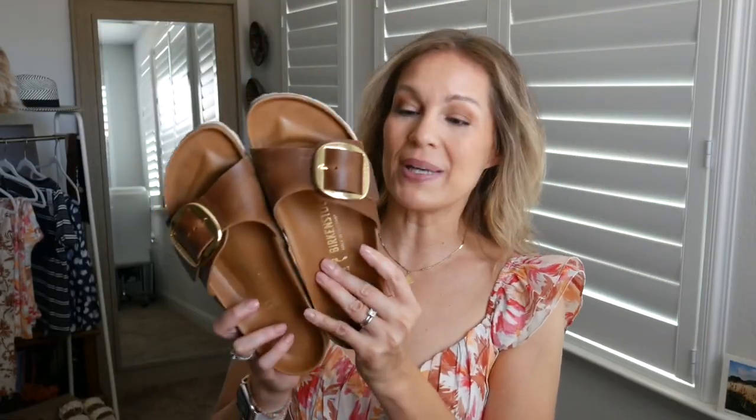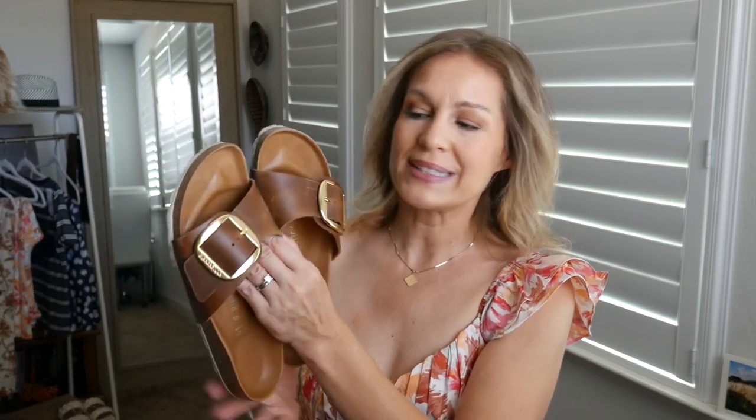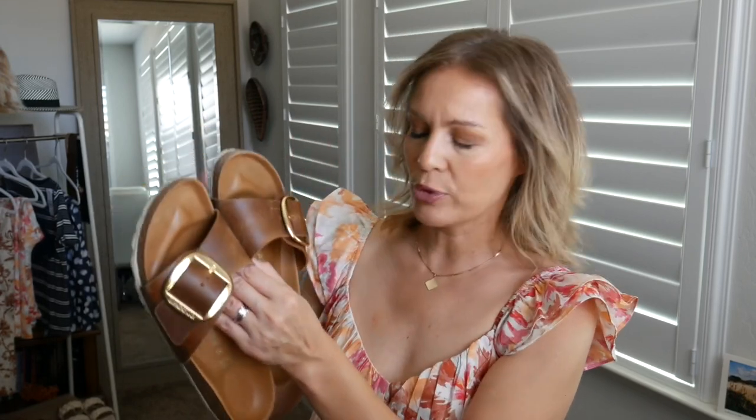The first pair we're going to talk about are these Birkenstocks — this is the Madrid style big buckle. They are so cute and I found them at Nordstrom. I actually exclusively wore the Walmart lookalikes of Birkenstocks in the past because I can't normally wear the traditional styles of Birkenstock. But when I went into Nordstrom and found these, I had to make it work. I was able to loosen the buckle enough so it doesn't bother my old foot injury, and for some reason they're so much more comfortable than the more traditional two- or three-buckle Birkenstocks.